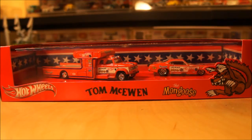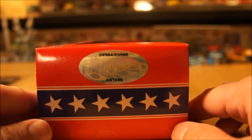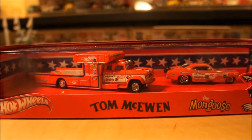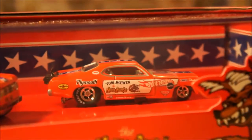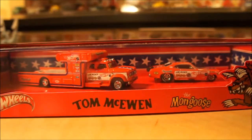For those familiar with this, there is also a Snake version in yellow as well. I just found that these are numbered — there are only 5,000 pieces made, and this one is number 4,964. As you can see, it comes with the hauler and the Plymouth. Really cool set.